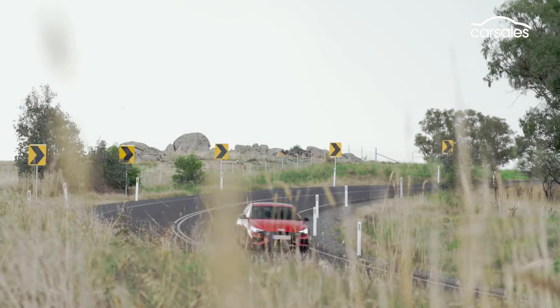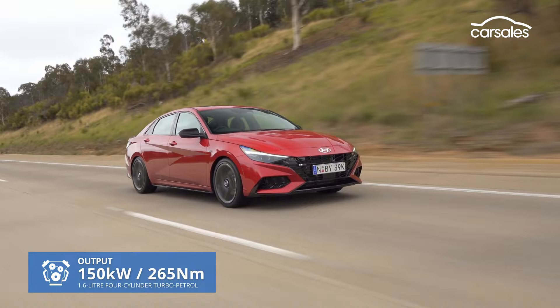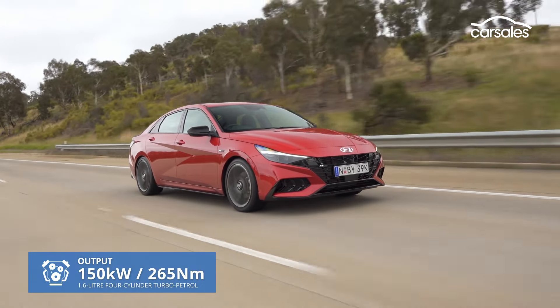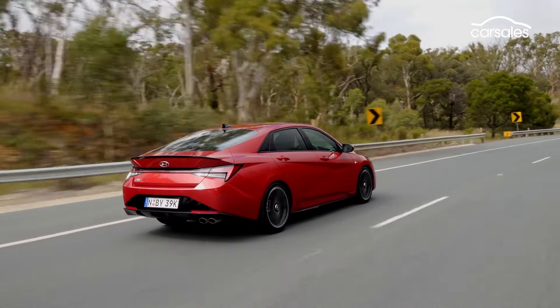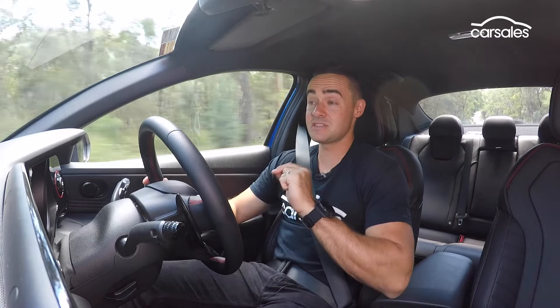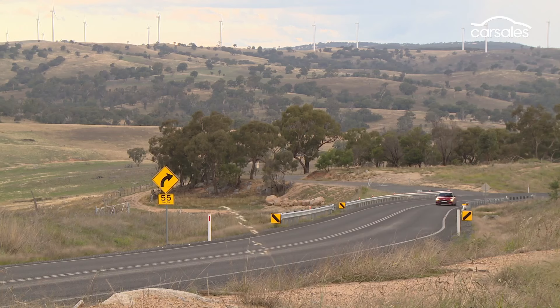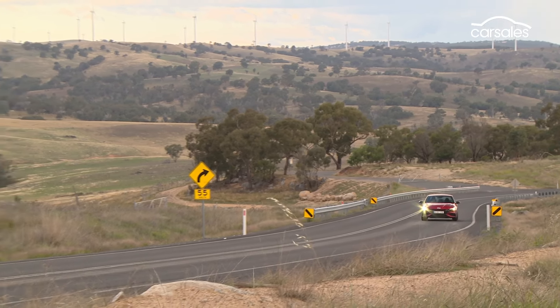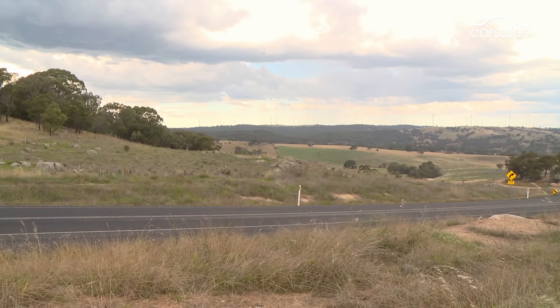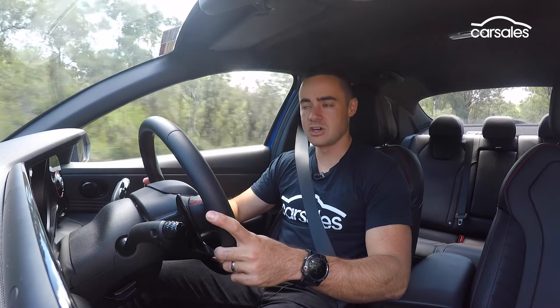Key to the i30 Sedan N Line's sporty attributes is its engine — a 1.6-litre turbo petrol four-cylinder, good for 150 kilowatts and 265 newton-metres. It drives the front wheels only via a seven-speed dual-clutch automatic transmission. Although it has identical outputs to the i30 hatch, this is, in fact, a new generation of SmartStream engine. The power spread is quite linear, with a lot of torque available down low, which is great. There's a little bit of hesitation and tardiness upon taking off — a typical symptom of a dual-clutch automatic — but beyond that point, the shifts are well-timed and seamless.